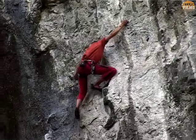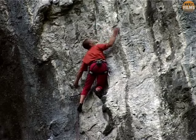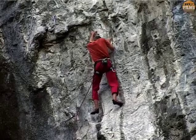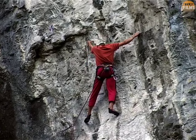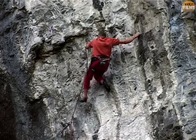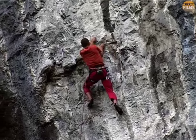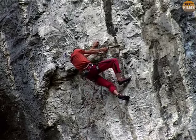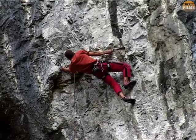He sets off, carefully at first, but then soon regains his former rhythm. And this next section is superb. Steve moves fluidly, confidently, and with excellent footwork. You know he's constantly reminding himself to breathe and stay relaxed.